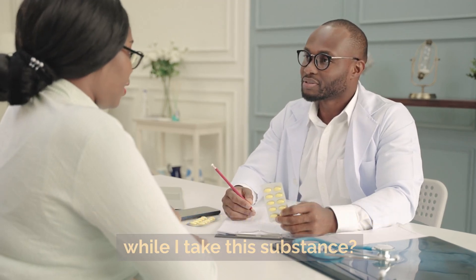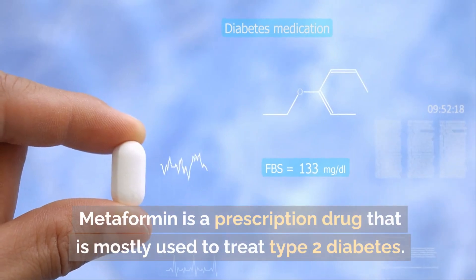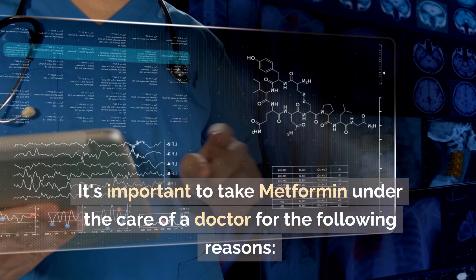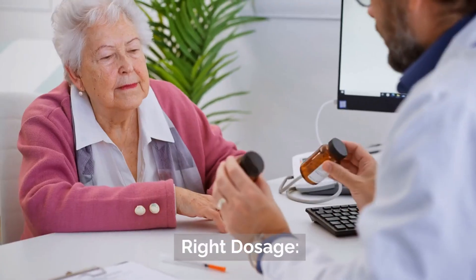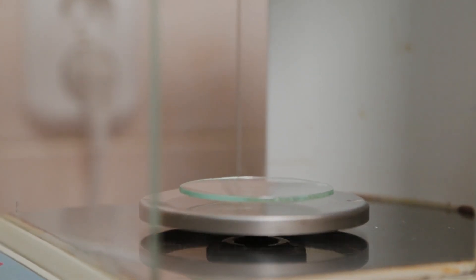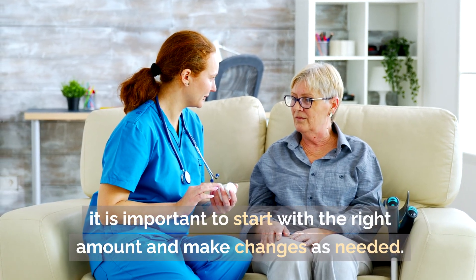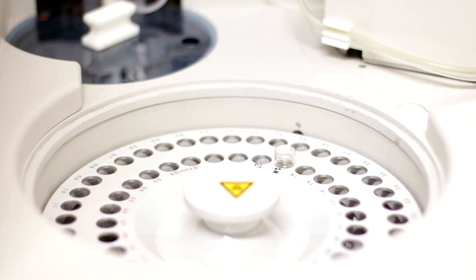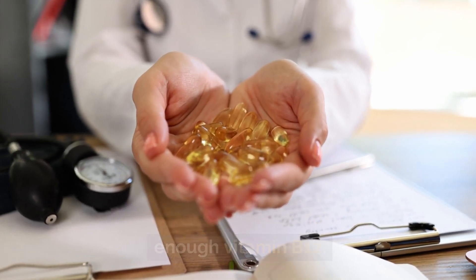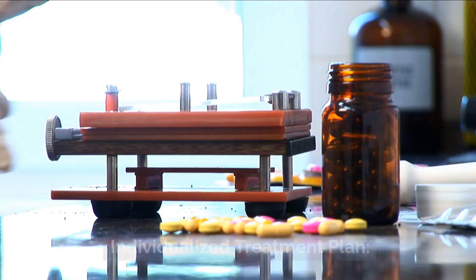Should you be monitored by a doctor while taking metformin? Yes, it is strongly suggested that you take metformin under the care of a healthcare provider. It is a prescription drug mostly used to treat type 2 diabetes, and how it is used should depend on the person's needs and health. Your doctor will determine the right dosage based on your age, weight, kidney function, other medicines you may be taking, and how severe your diabetes is — starting at the right amount and adjusting as needed to control blood sugar while lowering the risk of side effects. A doctor or nurse can also monitor for side effects like stomach problems or vitamin B12 deficiency and suggest ways to manage them.